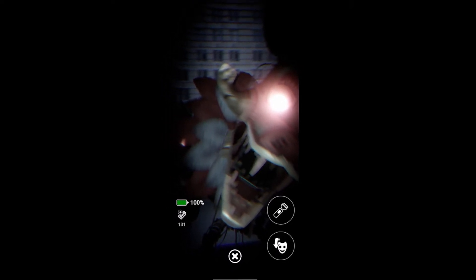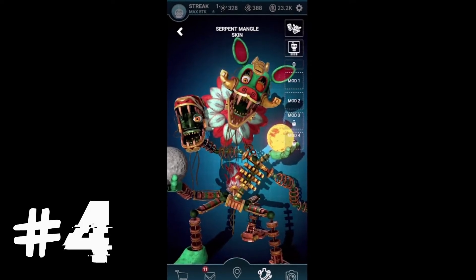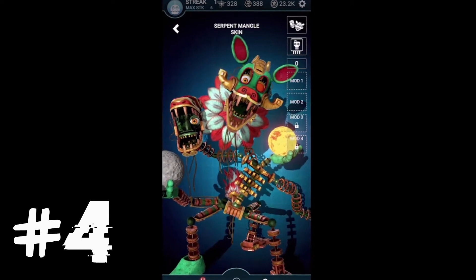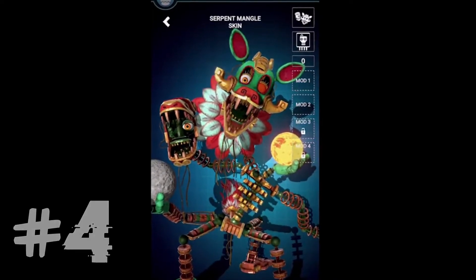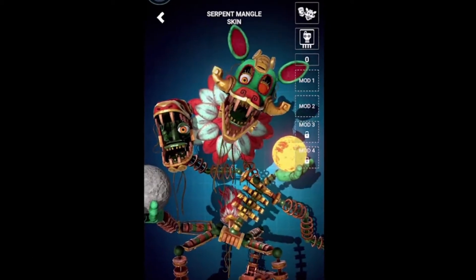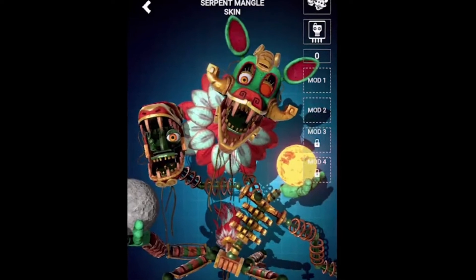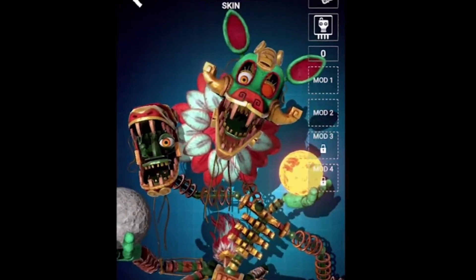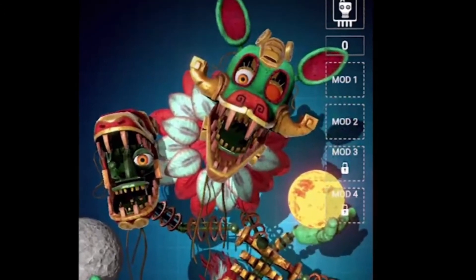Well, three orange eyes including her extra head's single eye. For fact number 4, Serpent Mangle is actually incredibly multicolored — multicolored to the extreme. I believe she is meant to reference creatures such as dragons and other mythical snake-like reptiles. Perhaps all the colors are also a reference to chameleons and the art of camouflage.